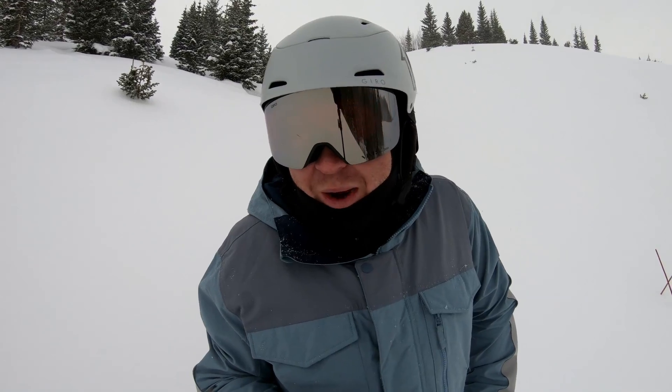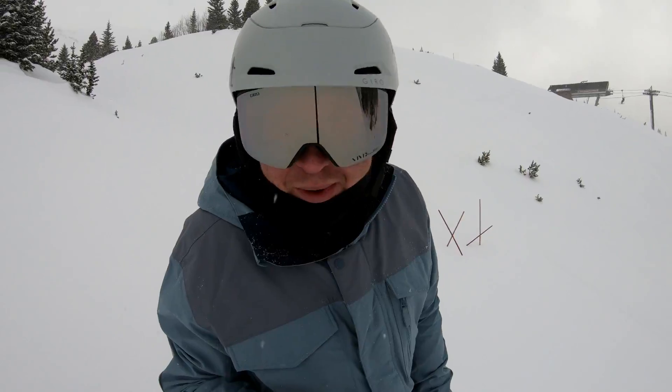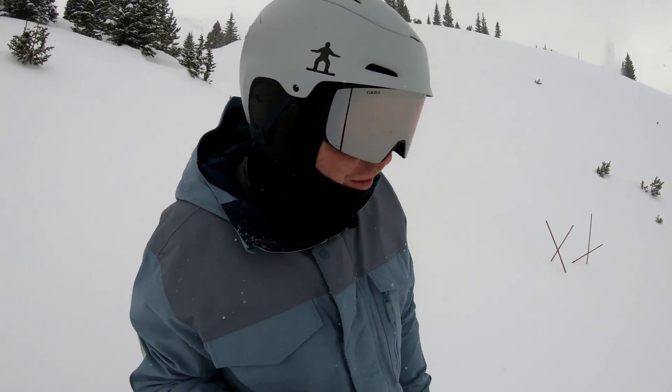Sometimes you just got to wait until the conditions are better, and same with the trees. I'll do a couple here, but there's definitely going to be stumps and stuff, so I'm not going to be going high speed or anything like that.